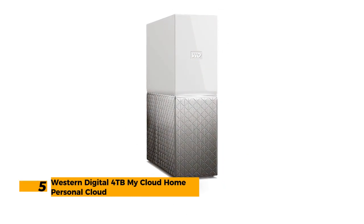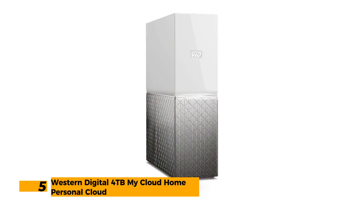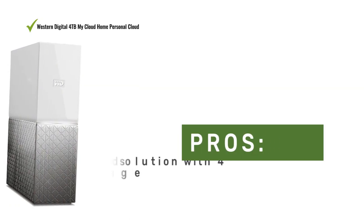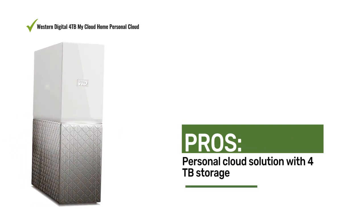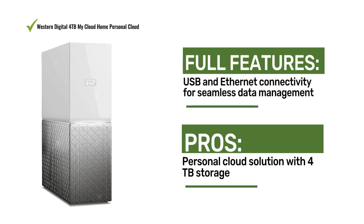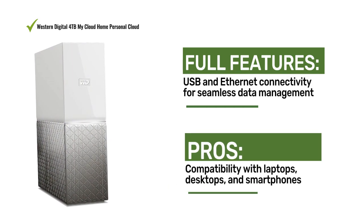Number 5: Western Digital 4TB My Cloud Home Personal Cloud. The Western Digital My Cloud Home offers a personal cloud solution. With 4TB storage, its compatibility with laptops, desktops, and smartphones, along with USB and Ethernet connectivity, ensures seamless data management.